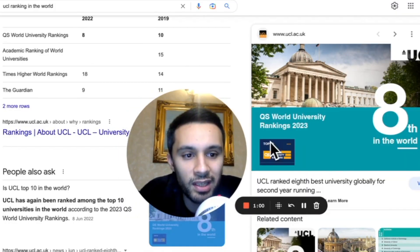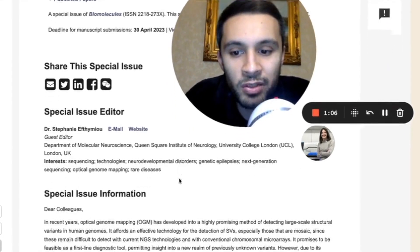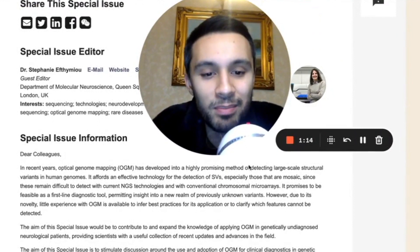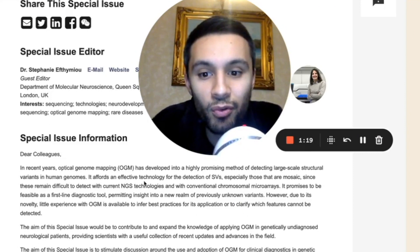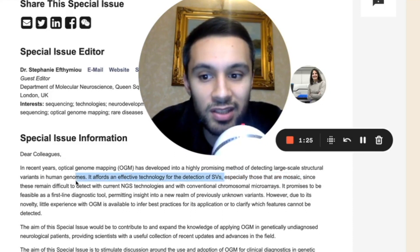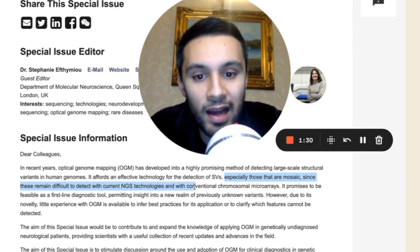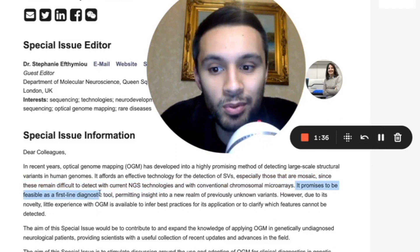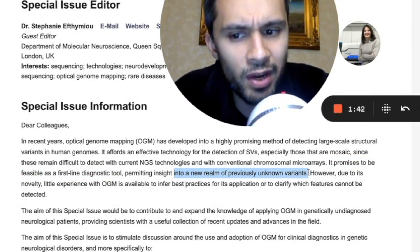In the QS World University Rankings, UCL is ranked 8th in the world, and this doctor has issued a special issue. She has said: 'In recent years, optical genome mapping has developed into a highly promising method of detecting large-scale structural variants in human genomes. It affords an effective technology for the detection of structural variants, especially those that are mosaic, since these remain difficult to detect with current next-generation sequencing technologies and with conventional chromosomal microarrays. It promises to be feasible as a first-line diagnostic tool, permitting insight into a new realm of previously unknown variants.'